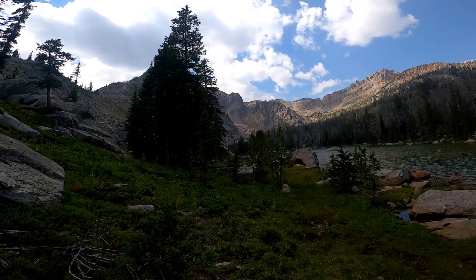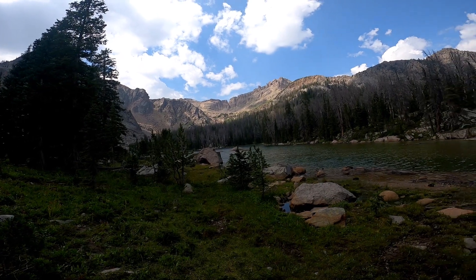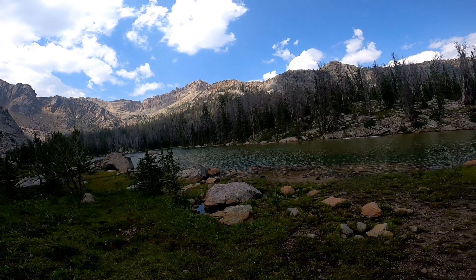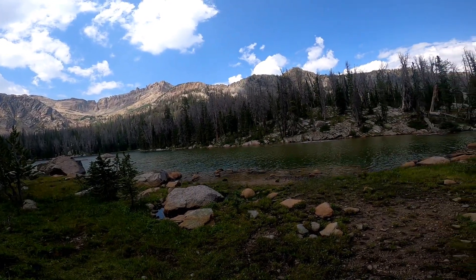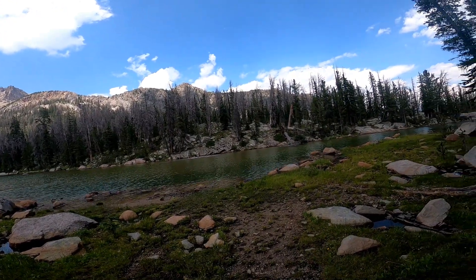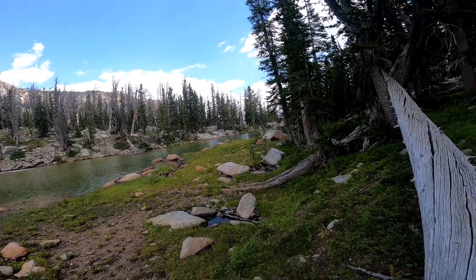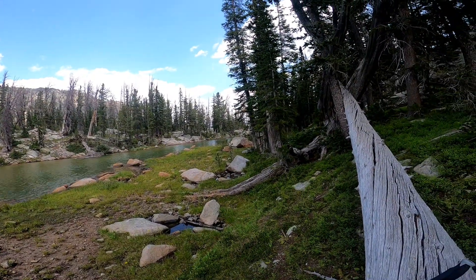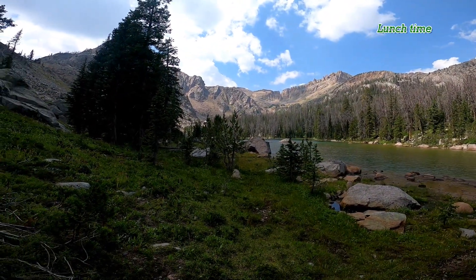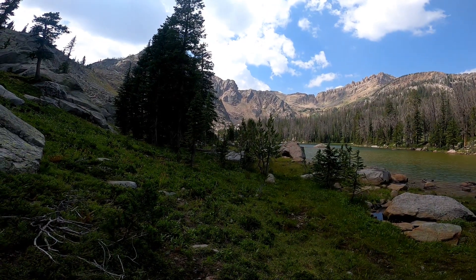Here's another perspective of Shirley Lake from the outlet end of the lake. We're at an elevation of about 10,000 feet. When you think about the Wind River Range, these are the views you think about. That's the outlet end of the lake right there. It's about 1:15 in the afternoon. I'm going to spend about 30 to 45 minutes here and then my next steps are back to the trailhead.